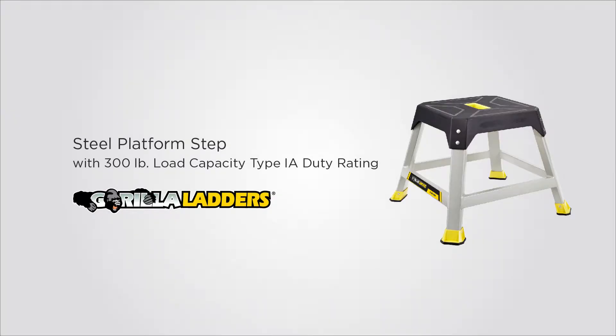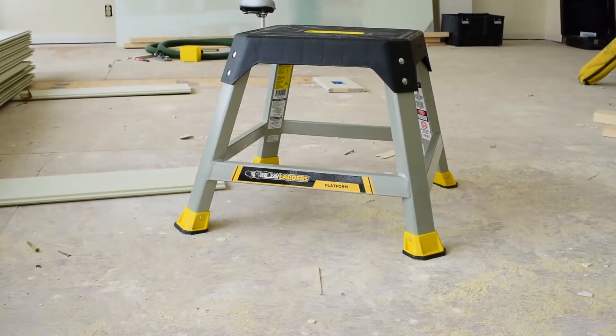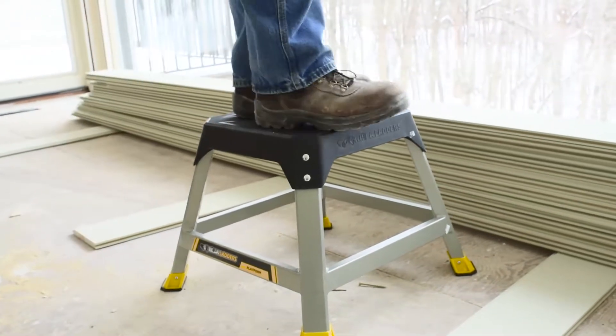Every professional and weekend warrior needs a versatile, dependable step stool. The Gorilla Ladder's steel platform step with 300-pound load capacity ensures you'll be safe and comfortable while working in higher places.